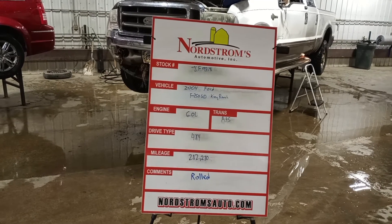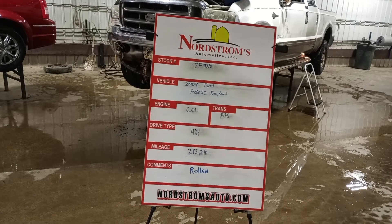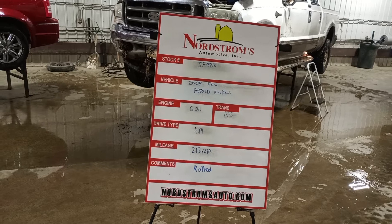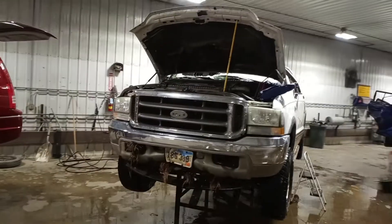Number JF 9318, 2004 Ford F250 Super Duty King Ranch Edition, 6.0 liter turbo diesel engine, automatic five-speed transmission, four-wheel drive with two hundred and twelve thousand two hundred and seventy miles. This one's rolled over — we'll have to verify the drivetrain's okay.